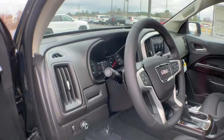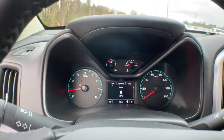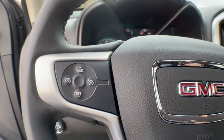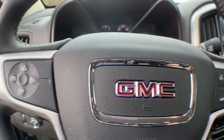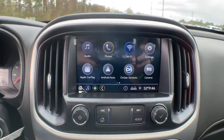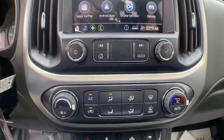The following are some of this vehicle's highlighted options: keyless entry, backup camera, remote engine start, fog lamps, V6 cylinder engine, satellite radio, heated mirrors, aluminum wheels, steering wheel audio controls, and power driver's seat.